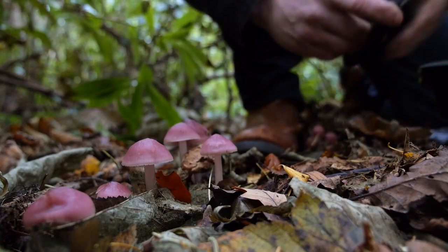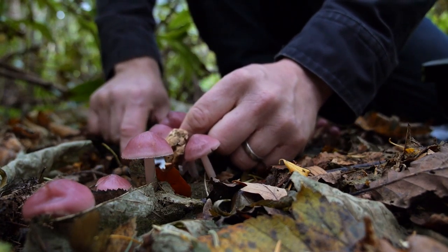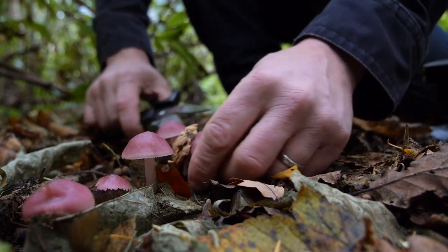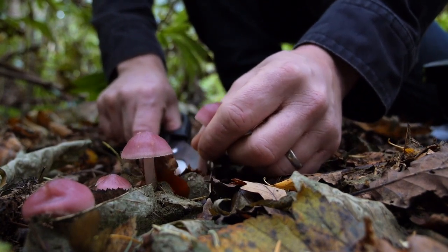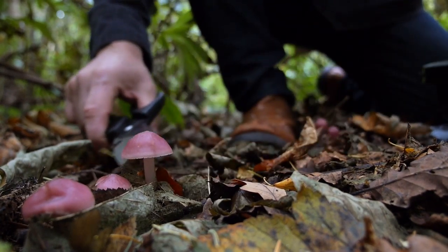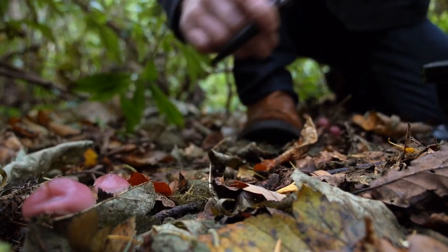Here we've got some fantastic little chestnut mushrooms. Obviously going out foraging for mushrooms is something that you really need to know your stuff about. If it's something that you want to do, make sure that you buy a really well accredited book from somebody that knows what they're talking about. We're going to pick some today, take them down to the restaurant, sort them out and use them later.